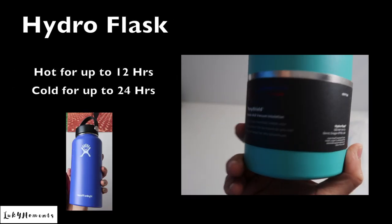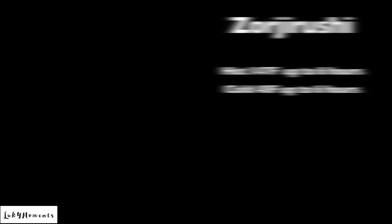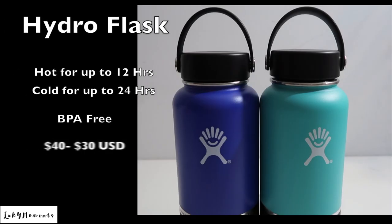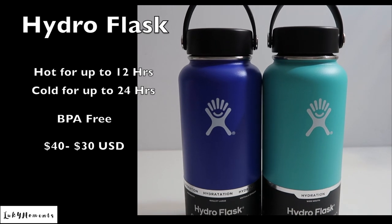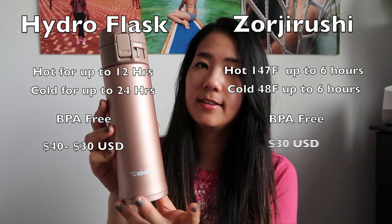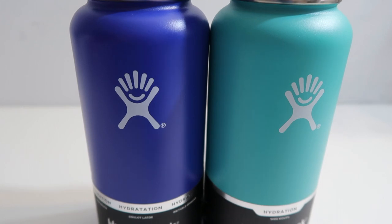The Hydro Flask claims to keep water hot for up to 12 hours and cold for 24 hours. The Zojirushi claims to keep water hot at 147 degrees Fahrenheit for up to six hours, and cold water at 48 degrees Fahrenheit for up to six hours. They are both BPA free. The Hydro Flask costs around $40, but with this color on sale I got it for $30. Zojirushi costs around $30 on Amazon.